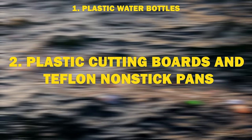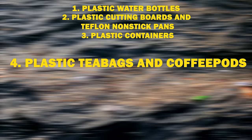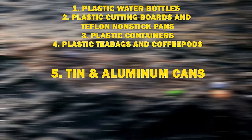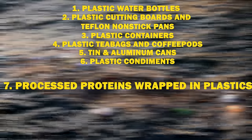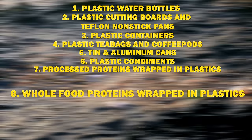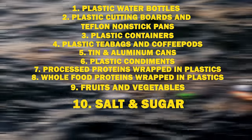Here is a ranked list of items to replace, in order of importance. Number one: plastic water bottles. Number two: plastic cutting boards and Teflon nonstick pans. Number three: plastic containers and Tupperware. Number four: plastic tea bags and coffee pods. Number five: tin and aluminum cans like sardines, beans, etc. Number six: plastic condiments like ketchup, mayonnaise, honey, and maple syrup. Number seven: processed proteins wrapped in plastic like fish sticks and nuggets. Number eight: whole food proteins wrapped in plastic like fish and meat. Number nine: fruits and vegetables, especially if wrapped in plastic. And number ten: salt and sugar.